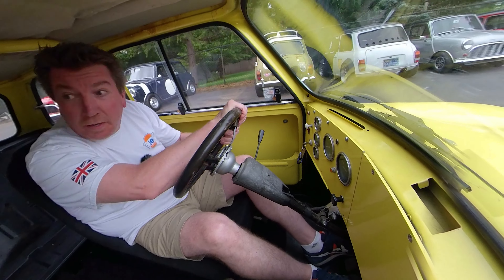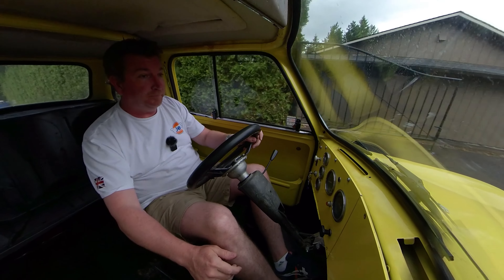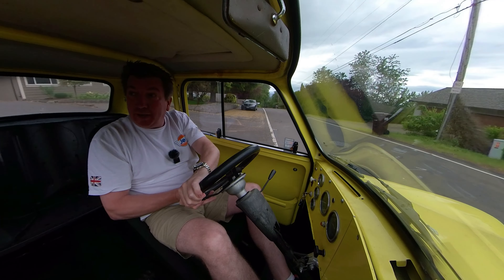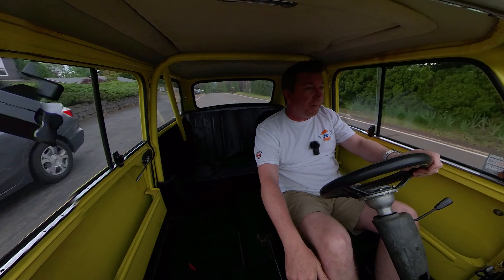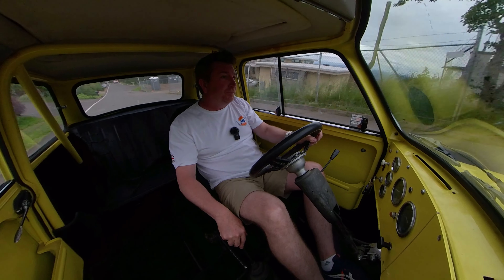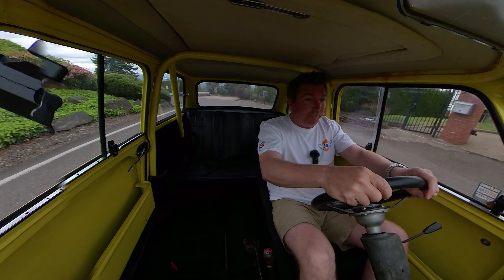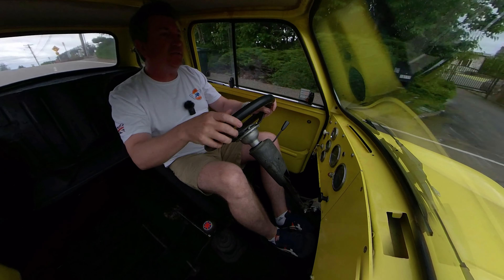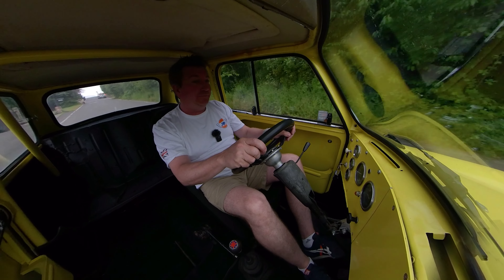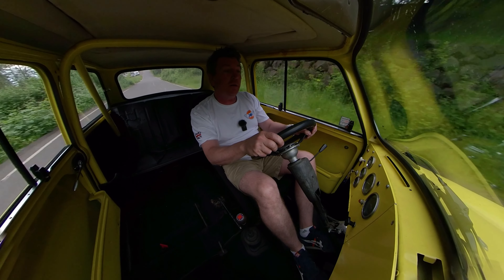This thing has got a 1275 in it, a single inch-and-a-half carb, an LCB long center branch exhaust to an RC40 muffler. It's got Cooper S disc brakes, high-low adjustable suspension all the way around, and Spax gas shocks. It's kind of hot — this is a fun little car, a real hot rod mini. It would be a blast to autocross or put on the track. And for 12,000 bucks, good luck finding another one you could drive home for that price.